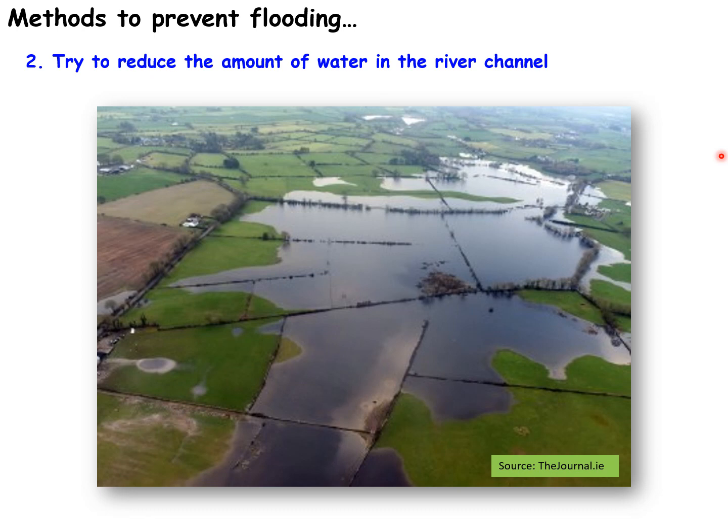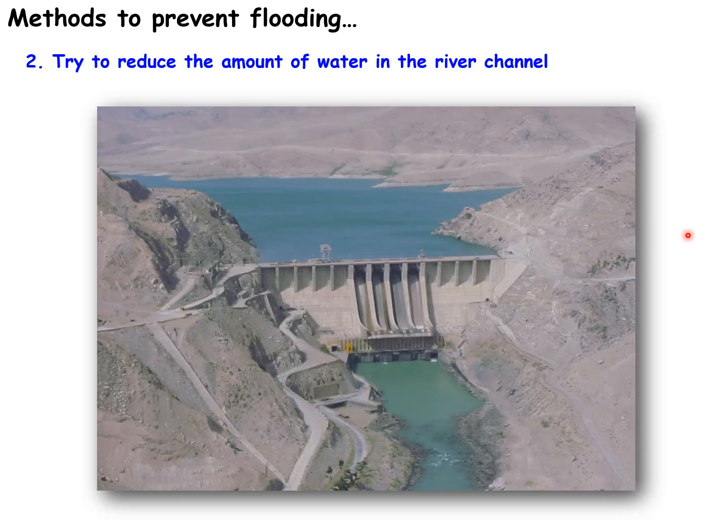The first way to reduce the amount of water in the river channel is to allow flooding in upstream areas where it doesn't really matter. If flooding is allowed in upstream areas, it takes water out of the channel so that downstream areas are less likely to experience floods.